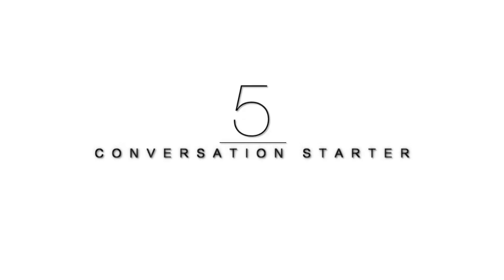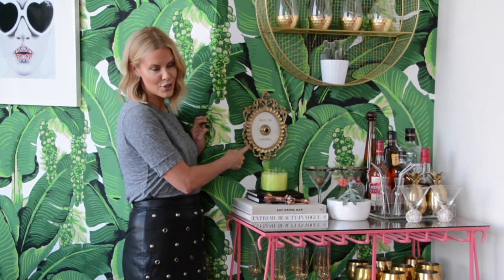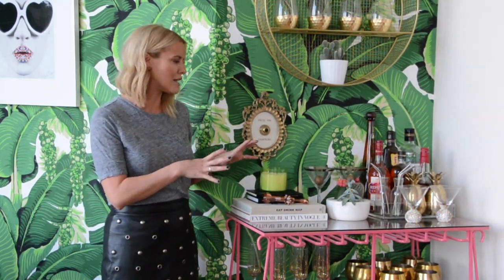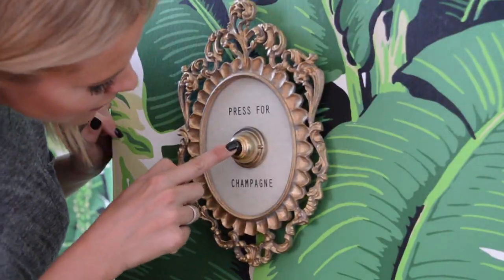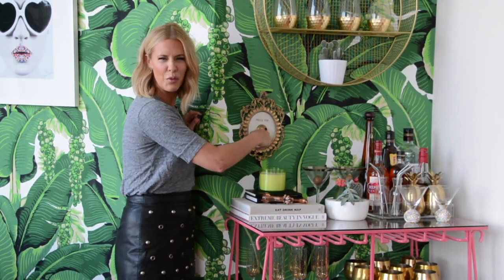Number five on this month's Currently Coveting Boozy Bar Cart Basics is this adorable Press for Champagne conversation starter. People are always hanging out at the bar cart — this is the place everyone gathers. This is definitely something people will be talking about. I had a free wall to work with, and if you don't have a shelf above it, you need something cool that grabs people's attention. Trust me, people are going to be pushing this button all night. Where's my champagne? I don't think it worked.